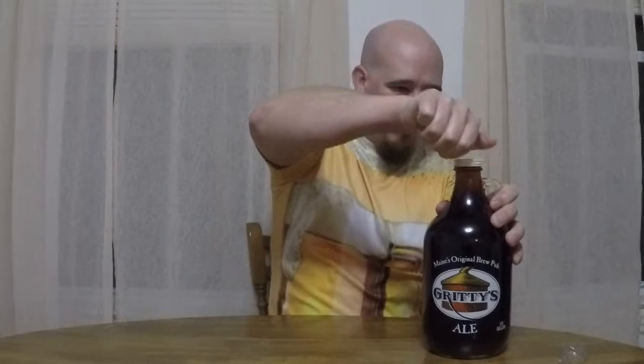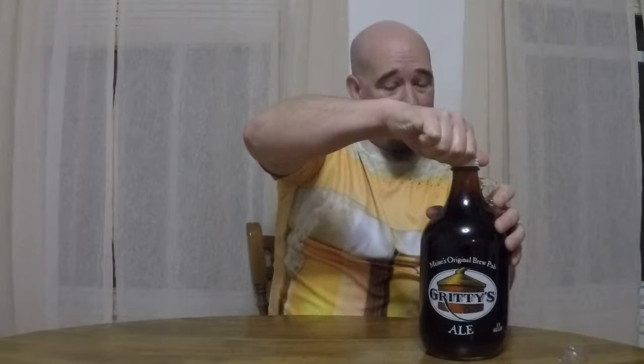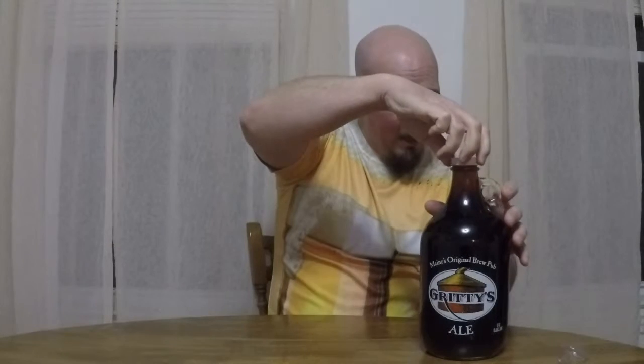They filled it right up to the top. I'm hoping that doesn't mean I'm going to be in trouble when I pop this cap. I think we're good — we didn't get a big fizz up. Gritty's Halloween Ale, let's check it out. Getting a nice bit of spiciness off of there. Can't really pin down anything specific, but it's definitely evocative of a nice pile of burning leaves, which is a great fall image.